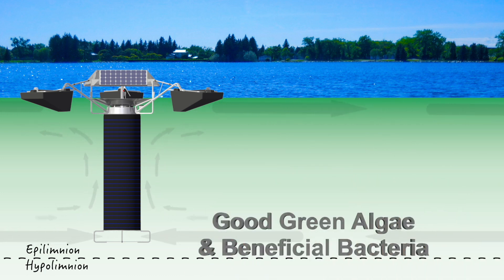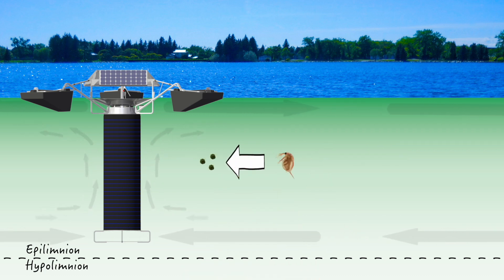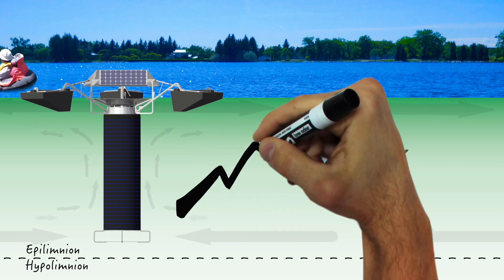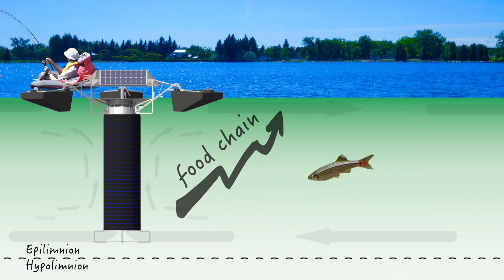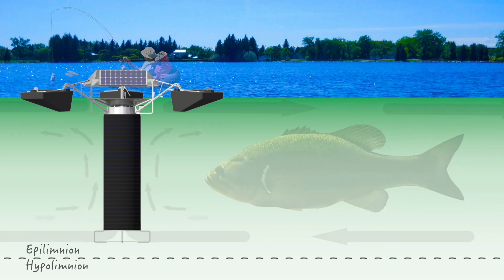These good green algae and bacteria are also the foundation of the lake food chain. Zooplankton eat good green algae and bacteria, fish eat zooplankton, and all nutrients quickly flow up the food chain. Fish are happy, fishermen are happy, and the lake water gets a whole lot better thanks to effective Solar Bee circulation.